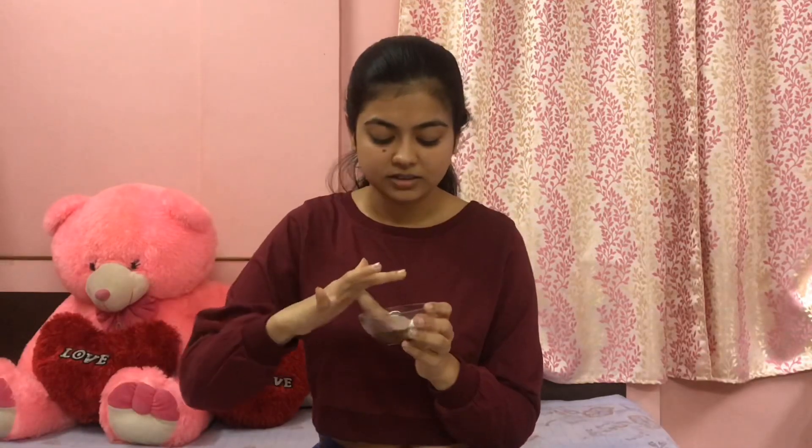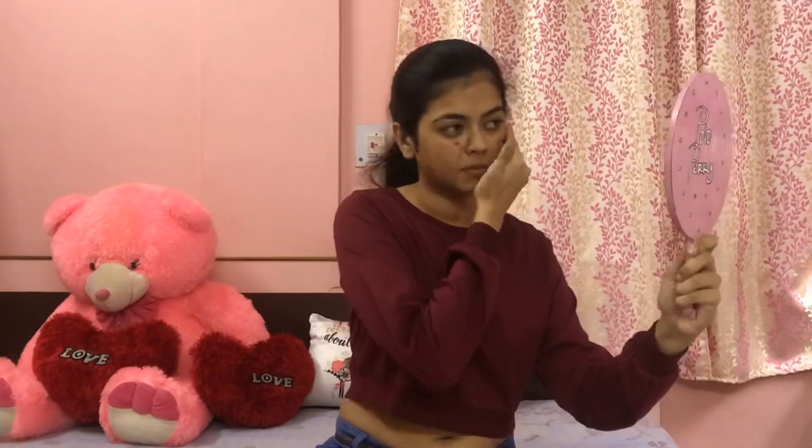I have already blended the mixture and now I am going to use it on my face. Coffee works as an excellent scrub and exfoliates dead skin cells. I'm going to keep it on for 10–15 minutes and let it dry, then wash it off with cold or normal water. I've washed my face and as you can see, it gives me a radiant and glowing look along with very soft and supple skin. I think you guys should definitely try out this DIY face scrub.